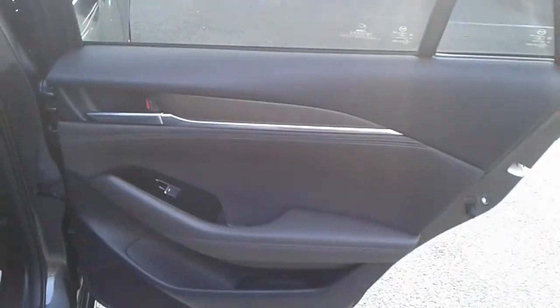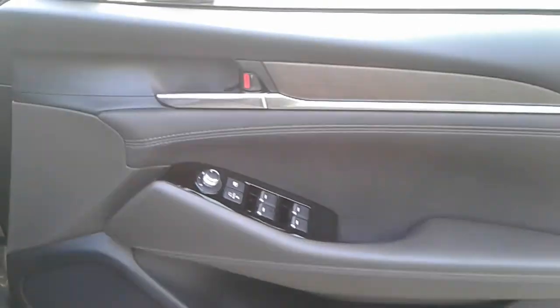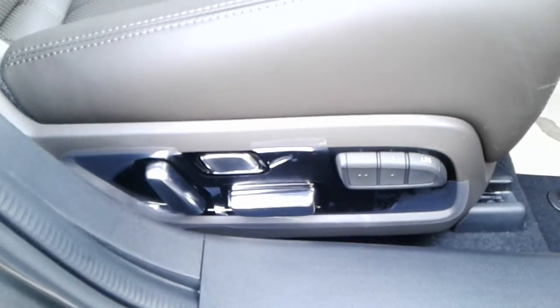There are rear electric windows and rear storage pockets, full leather seats with isofix tethers, front electric windows and electric wing mirrors, and front storage pockets.